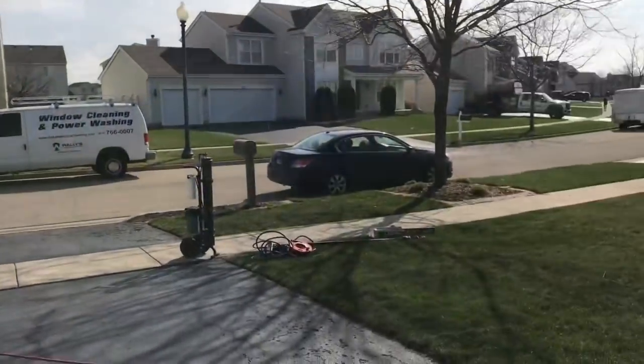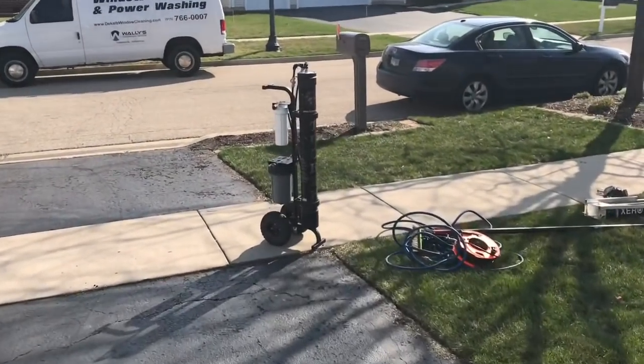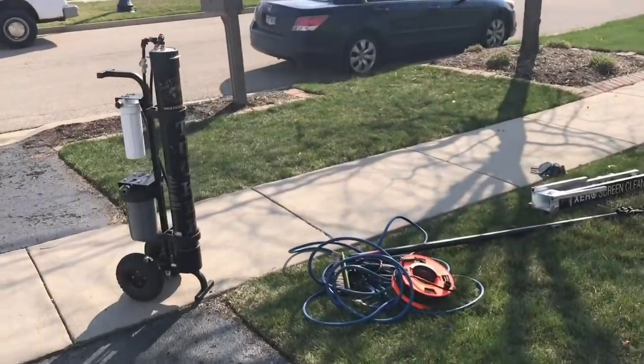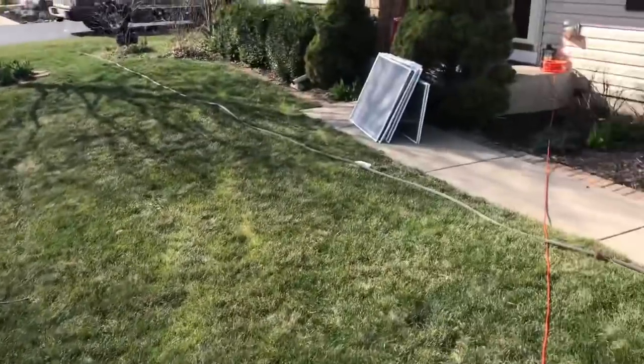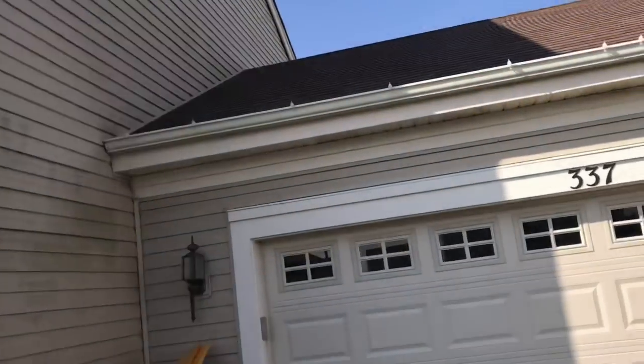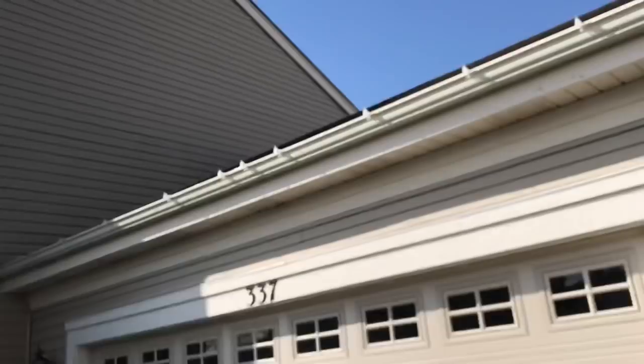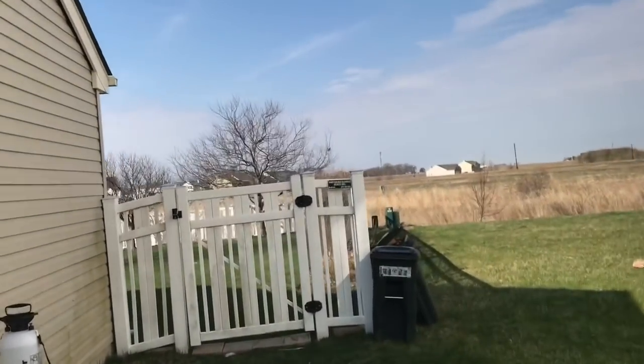So we're on the job today - exterior everything. We're doing exterior window cleaning, screen cleaning, exterior house wash. You can see the green and stuff on the siding. And a vinyl fence wash.